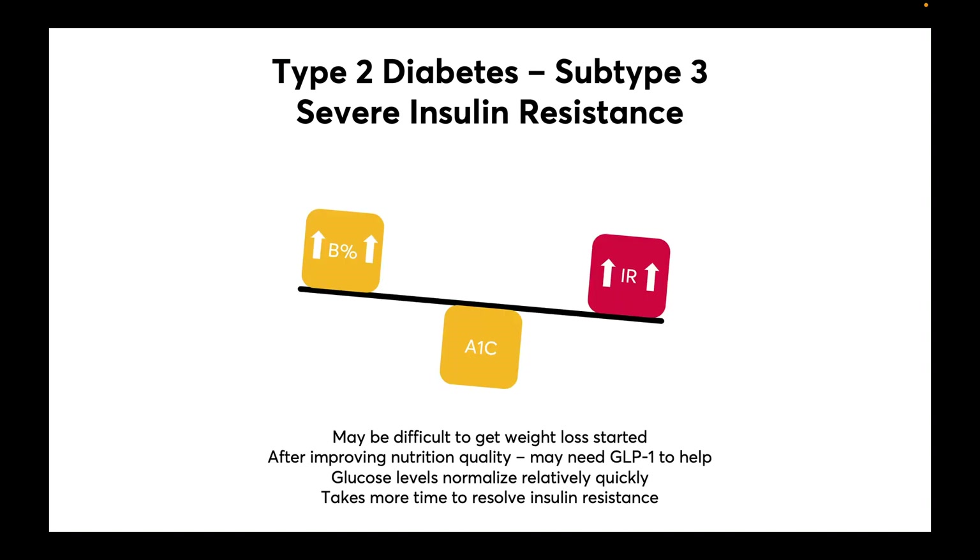For severe insulin resistance — the third subtype — it may be difficult to get weight loss started due to the high level of insulin. After improving nutrition quality, we may need a GLP-1 to get weight loss started. Glucose levels tend to normalize relatively quickly, but it takes a lot longer to resolve insulin resistance.